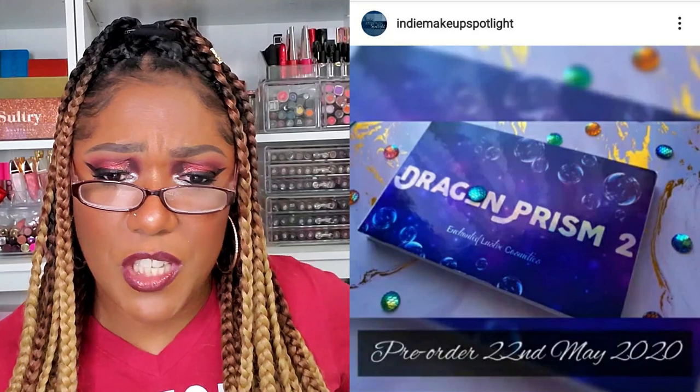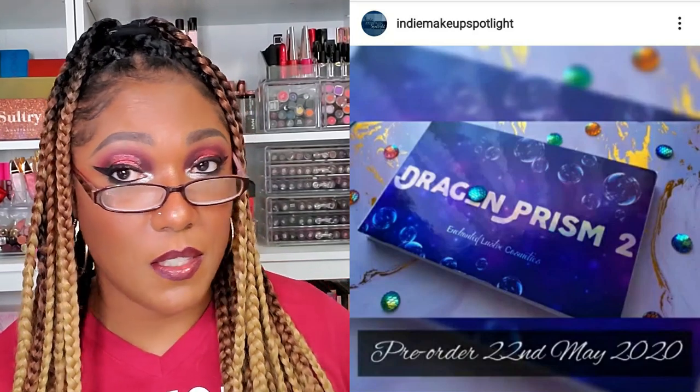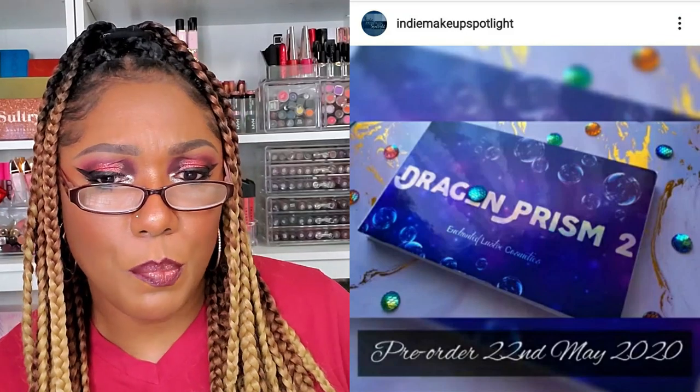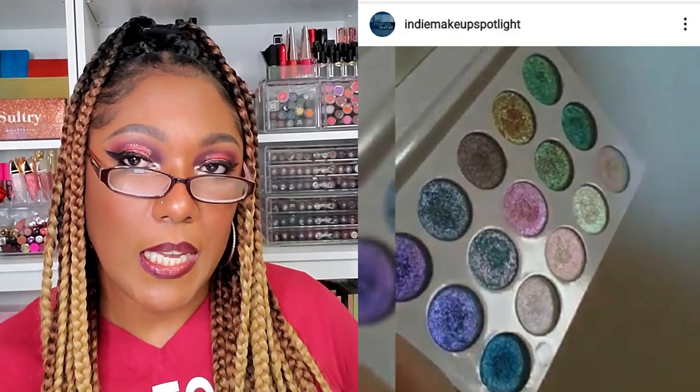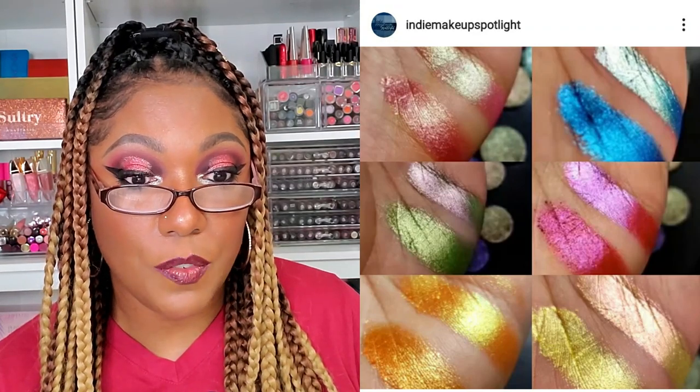Let me go ahead and hop over to Amy's Instagram page, which is Indie Makeup Spotlight, and see if she has anything I want to touch on. First thing I see is from Enchanted Luster Cosmetics — I've never heard of them — but it's the Dragon Prism Palette 2 launching May 22nd. It's not quite out yet but it's up for pre-order. It looks very shimmery — are those all shimmers? Pretty colors, but yeah, very very shimmery.